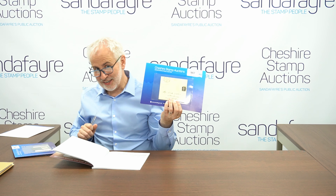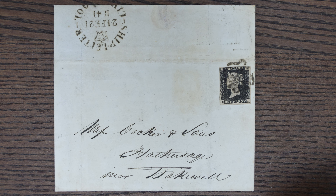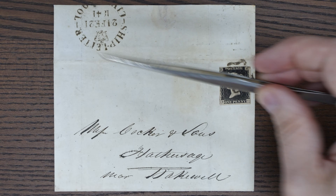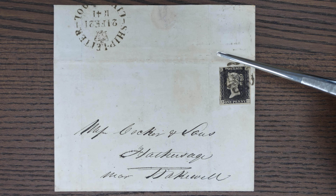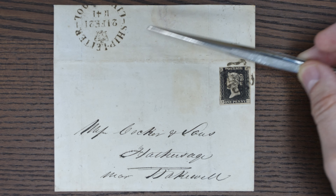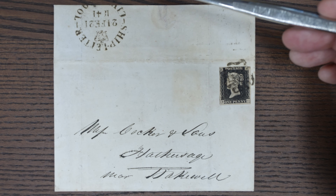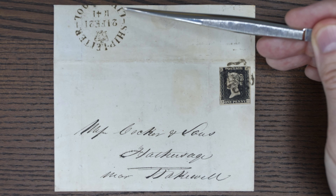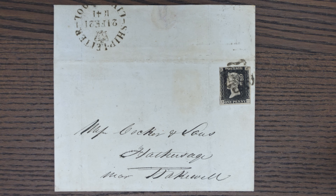Here we have lot 987. As you can see, this is a Penny Black on cover. What's cool about it is it has a ship letter, Liverpool. The rest of the strikes are on the other side — we've opened that up so you can see it. Lot 987 was from Belfast. So although at the time the post office was obviously the British post office, the rules were that mail coming in across the Irish Sea into England had to show a ship letter mark. That's very unusual with a Penny Black on cover.